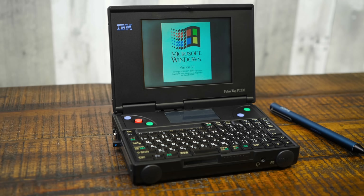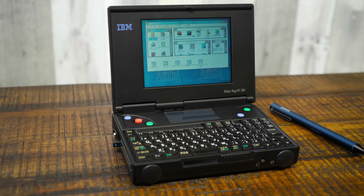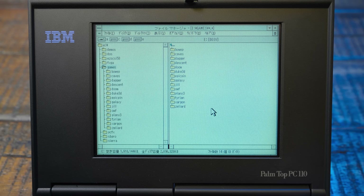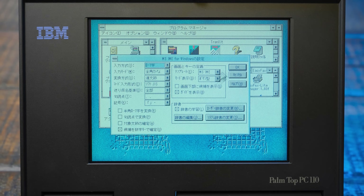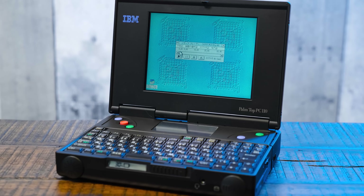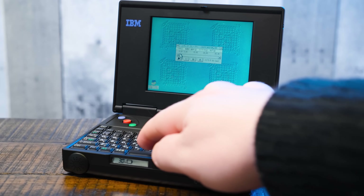Then there's Windows 3.1J — an optional option that optionally came with the hard drive option. Nothing's stopping you from installing other operating systems in other languages, but this is what it came with, so that's what I'm using. There aren't many differences here other than the text all being in Japanese, along with a few visual tweaks to make things more readable, and some software for adjusting character settings and shortcuts to the included DOS-V utilities. Beyond that it's simply Windows 3 running on a miniature mid-90s machine, and that's awesome enough.